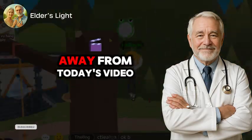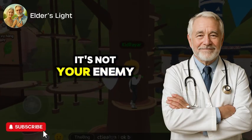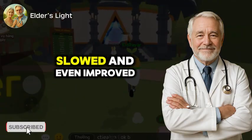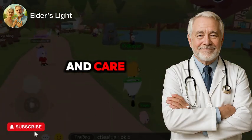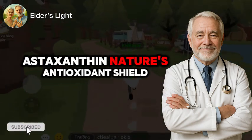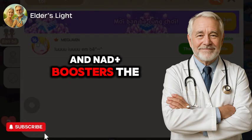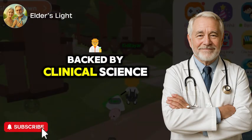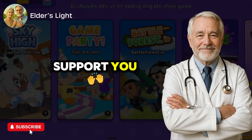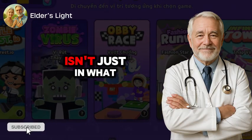If there's one truth I hope you take away from today's video, it's this: aging is not a disease, and it's not your enemy. It's a natural process, one that can be influenced, slowed, and even improved with the right knowledge and care. We've explored three powerful supplements — astaxanthin, Nature's Antioxidant Shield; omega-3s, the Inflammation Fighters; and NAD+ Boosters, the Cellular Energizers — backed by clinical science and real-world stories, here to support you. Not to replace your body's wisdom, but to enhance it.